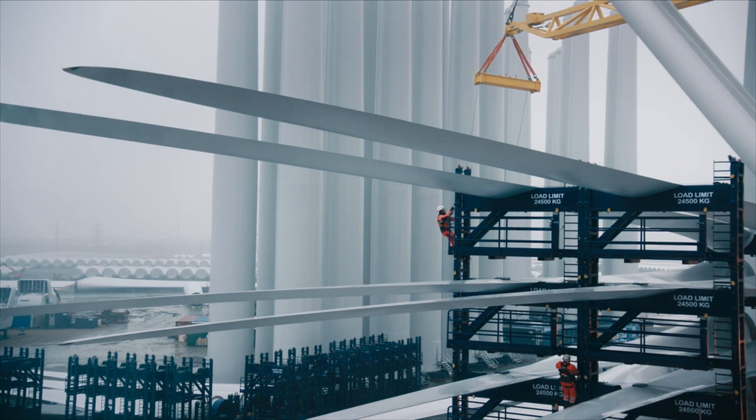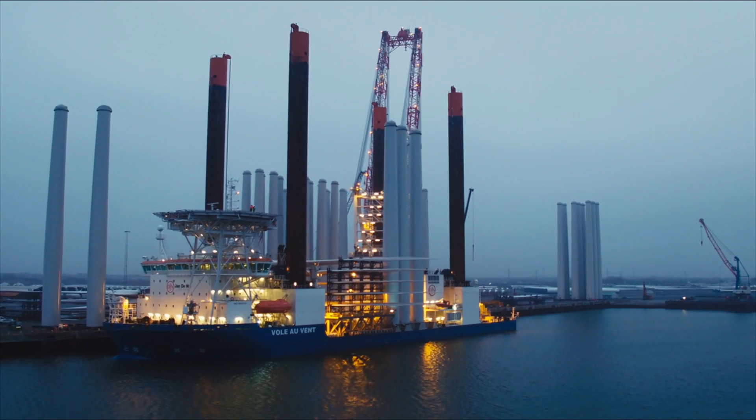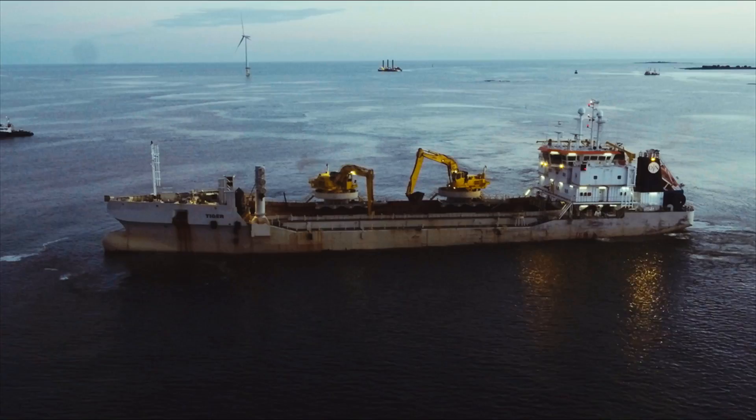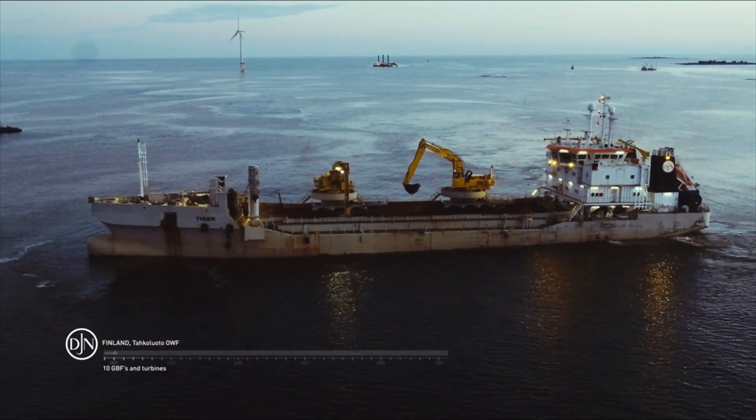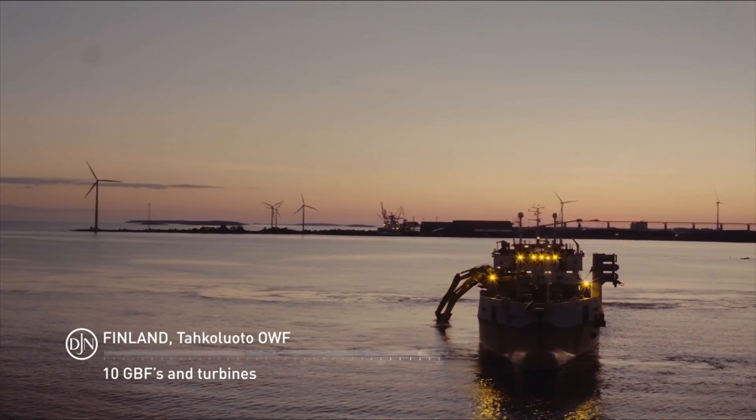Janda Null Group delivers an installation package tailored to the specific needs of offshore renewable projects. It ranges from a single installation up to an EPCI package for wind turbines and full balance of plant.